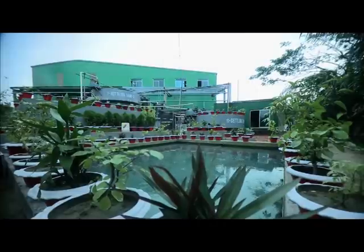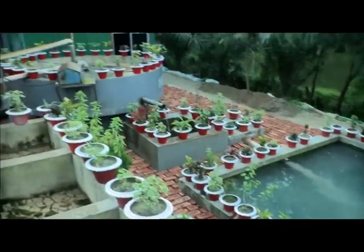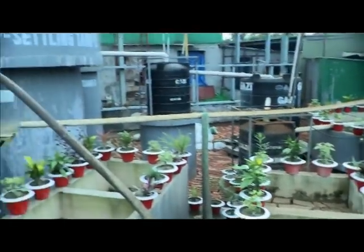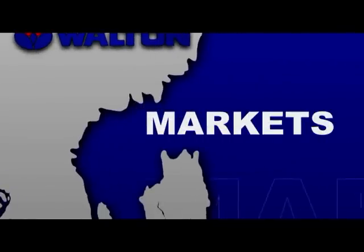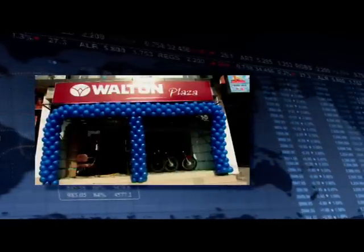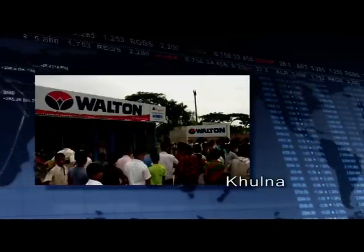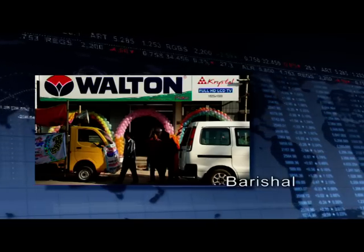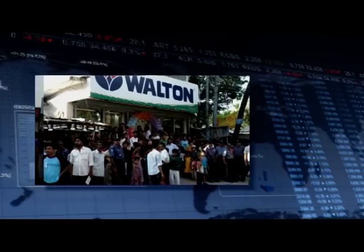Walton gives highest priority to environmental protection in terms of production. The Walton factory is equipped with an environment-friendly effluent treatment plant. Walton has the largest marketing network in South Asia, with plazas, showrooms and dealer marketing centres across seven divisional cities. The total number of these plazas, showrooms and dealer marketing outlets is more than 2,000.